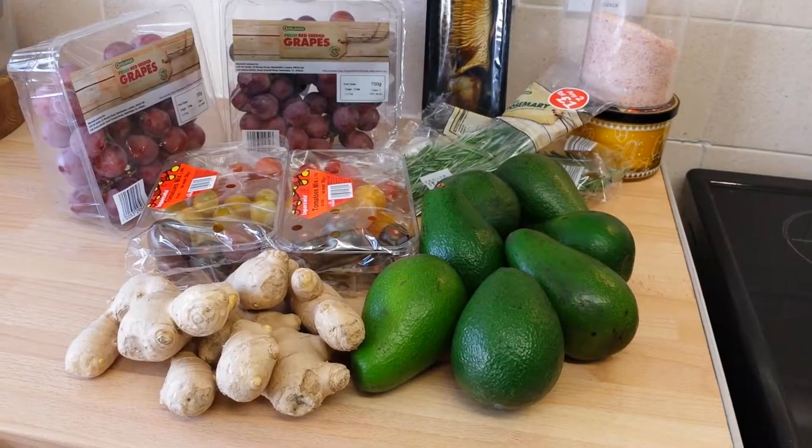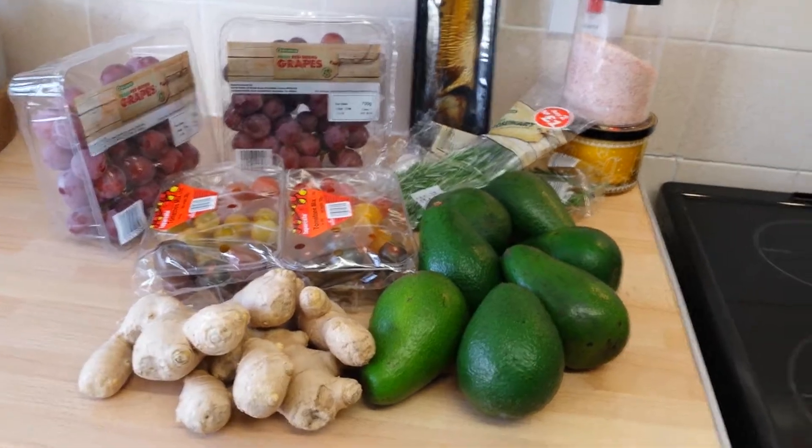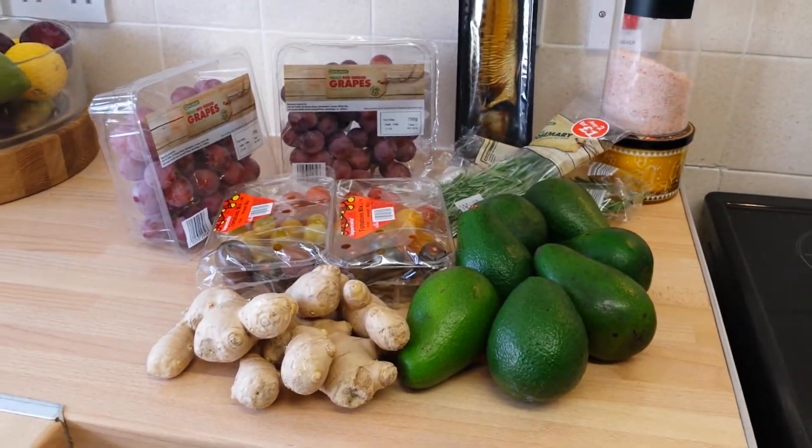Hi guys, welcome to my channel. My name is Praise and this is my first video. I'm from Ghana and I live in London in the UK. Today I'm gonna be doing a little grocery haul for you guys, so here we go.